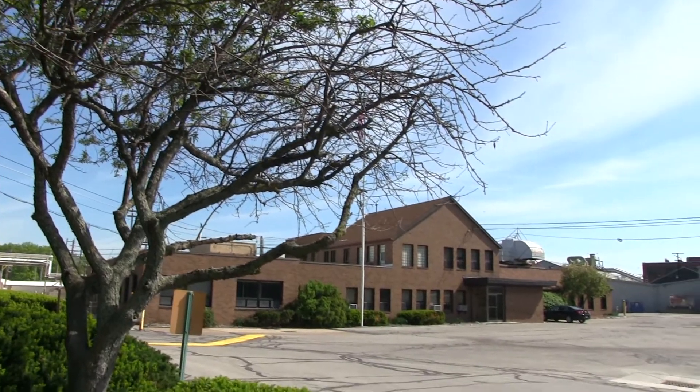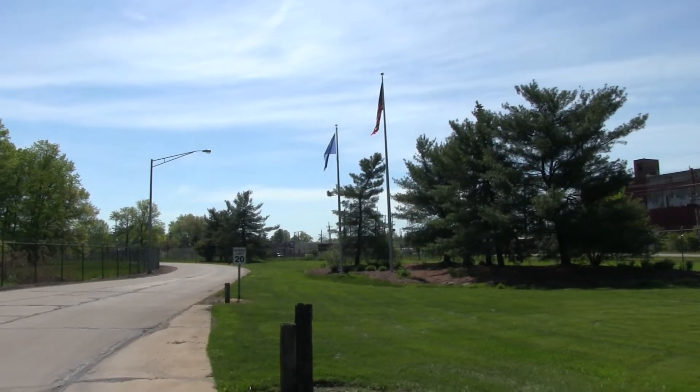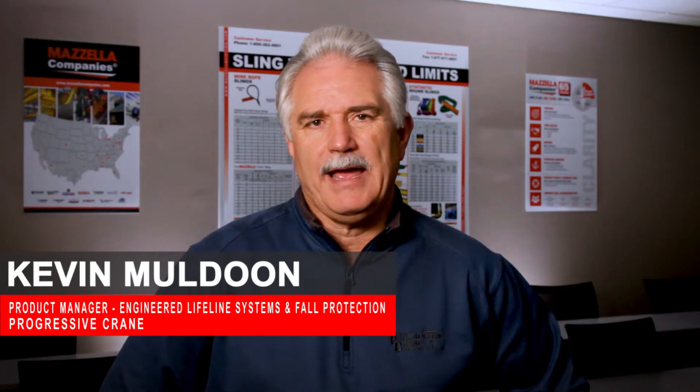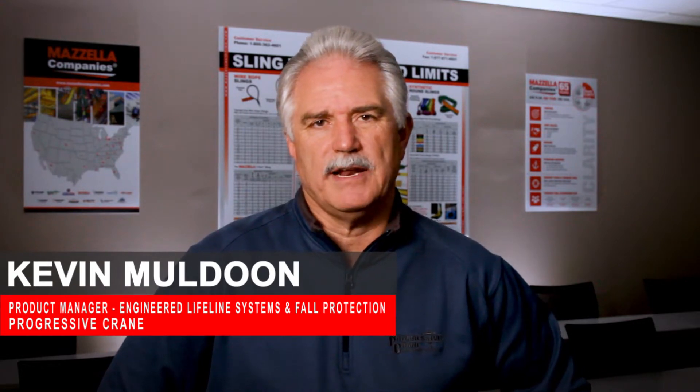Our relationship with Tata Steel happened about two years ago when Wayne Garrett called me and said that they needed fall protection training. Then just recently we got a phone call from Mark at Tata Steel saying they've identified a hazard and need us to come back and offer suggestions on how to control it.